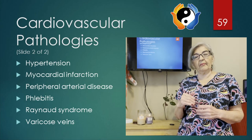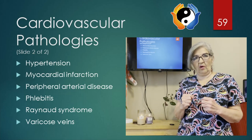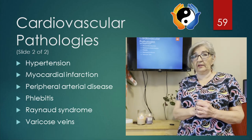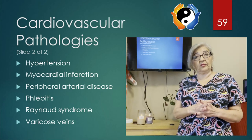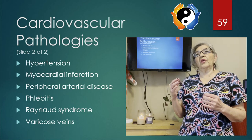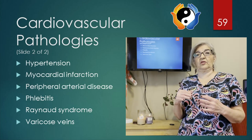Systole is the top number, 120, and diastole is the bottom number. It refers to the pressure going through the arterial walls. The diastole is a little bit more dangerous because that means the heart is having to work harder to pump blood through your system. It's also related to stress and other factors.